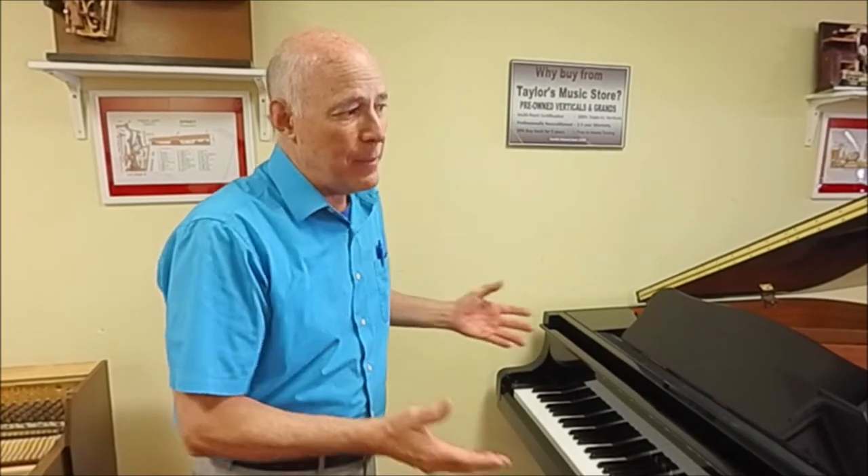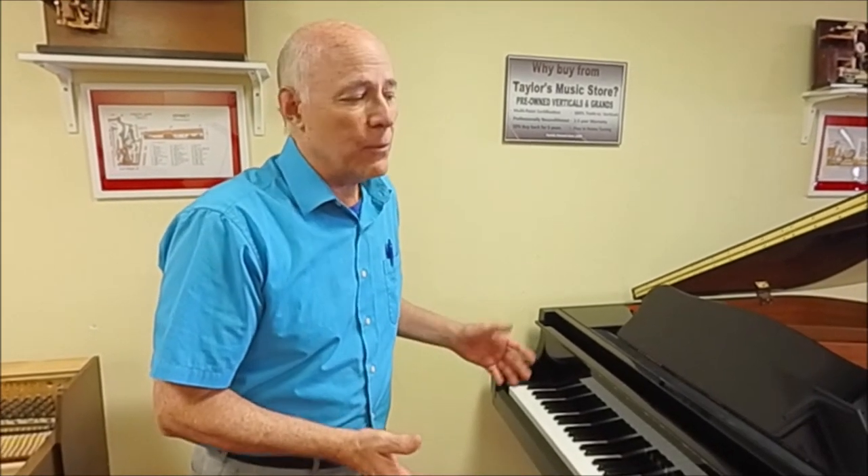We have this particular one, which was owned by a fine musician who took great care of it. It came in in mint condition, and it really plays as beautifully as it looks. Let's listen.